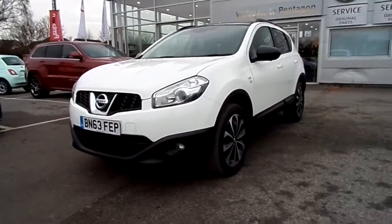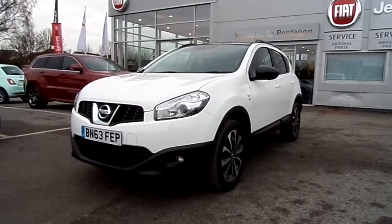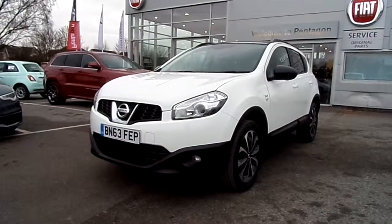There you have it — that is our Nissan Qashqai. I hope the video has been useful. If you'd like to make any inquiries, please give us a call at Pentagon Barnsley. Our contact number is 01226 823050. Thank you for watching.